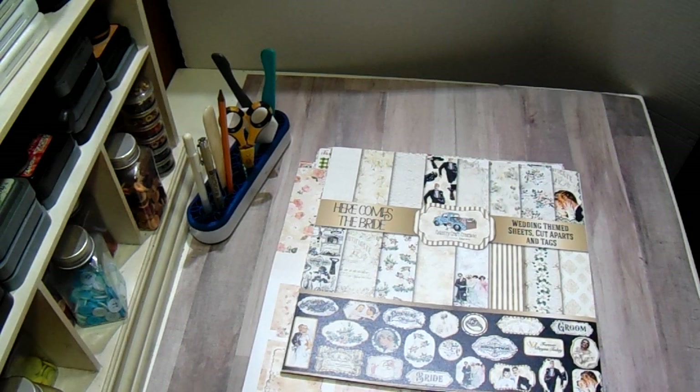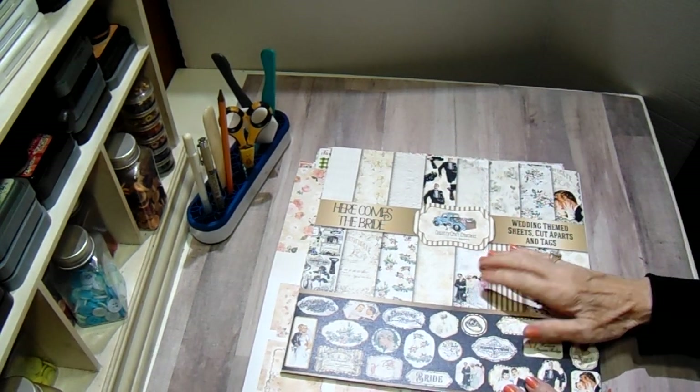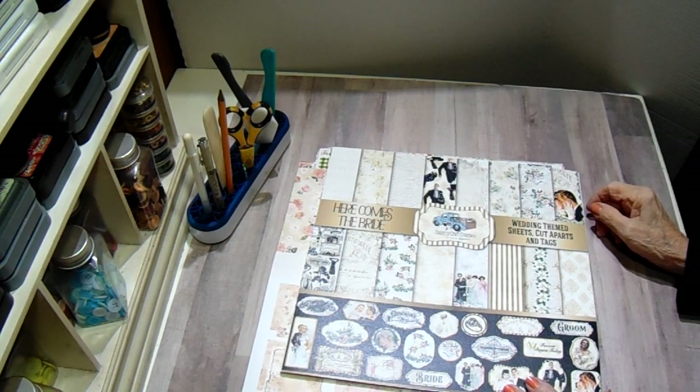Hey y'all, Bobbi here from the Paper Jungle with a new Design Team haul from Country Craft Creations.